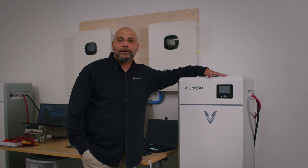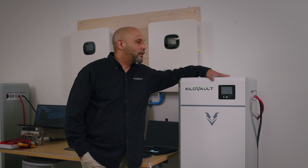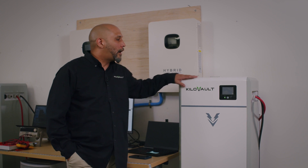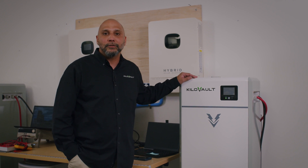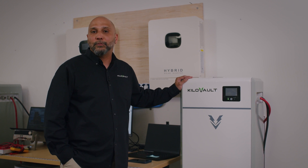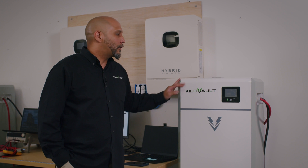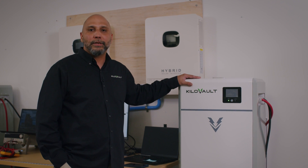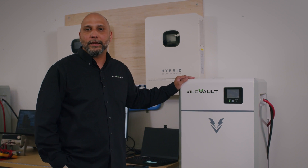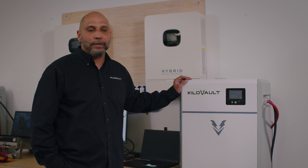Scaling up to 20 units gives you a grand total of 385 kilowatt hours of usable energy. This unit is for residential and light commercial applications. It does come with its full UL 9540A listing, so if you need that for any code-compliant applications or installs, we are fully listed under the UL 9540A.